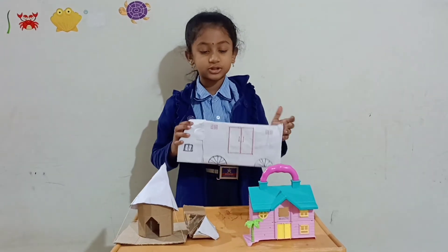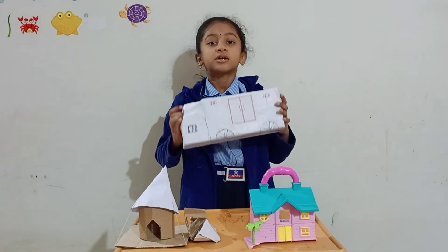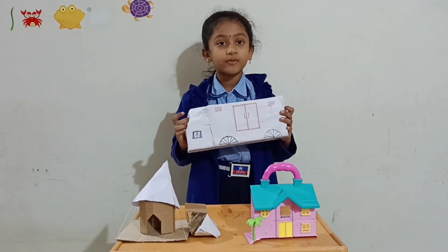Caravan is a house on wheels used to travel from one place to another place. It can move very quickly.